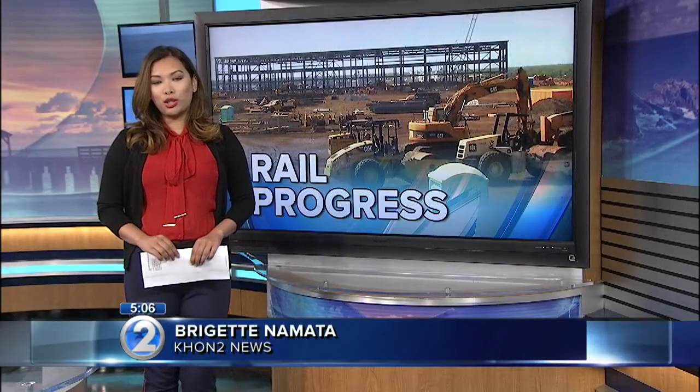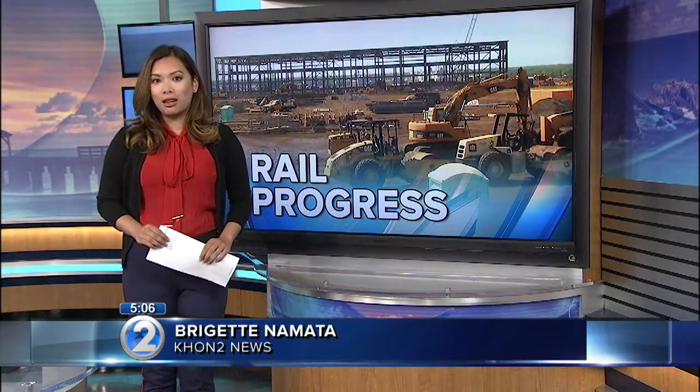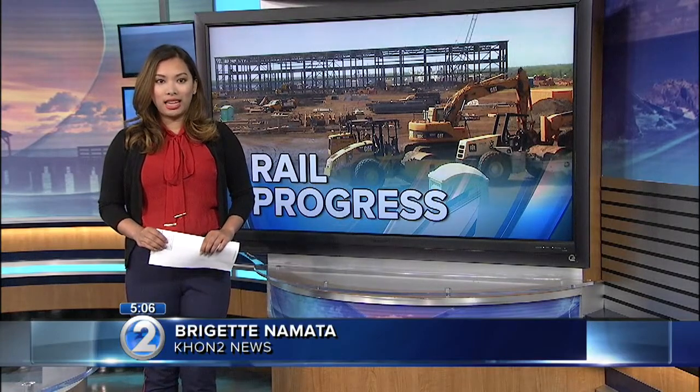For just the Operations and Control Center project alone, over 1,000 jobs were created, more than half of them filled by workers from Hawaii. Bridget Namata, KHON2 News.